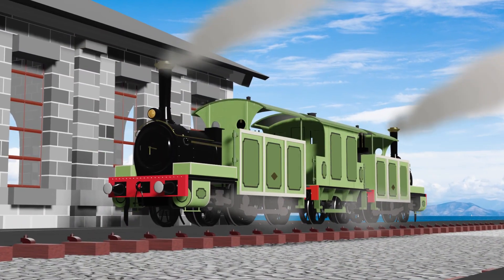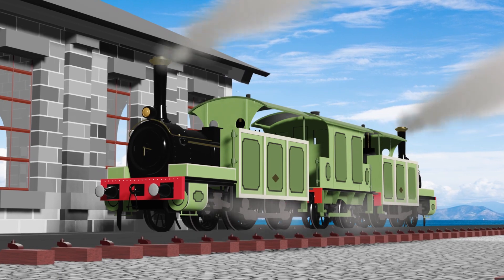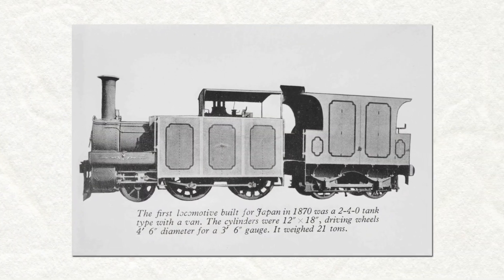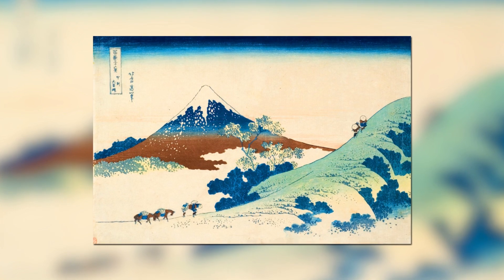There is no solid proof why the foundry created these unusual engines, but they may be intended to export locomotives ideal for Japan, a country with so many steep mountains.